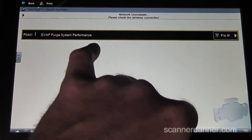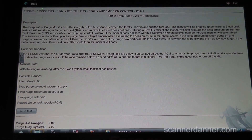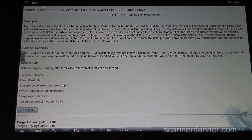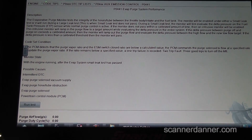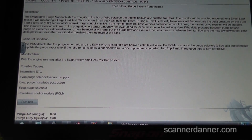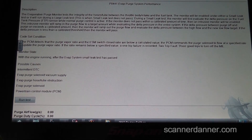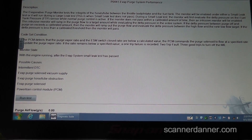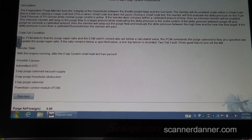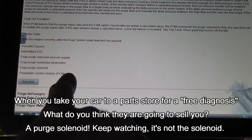I'm not connected to the internet so let me read this description — you won't get this from a generic scan tool. The purge monitor tests the integrity of the hose tube between the throttle body intake and the fuel tank. Code set conditions: the PCM detects the purge vapor ratio on the ESM switch is closed or below a calculated value. The PCM commands the purge solenoid to flow at a specified rate to update the purge vapor ratio. If the ratio remains below a specified value, a trip failure is recorded. Possible causes: EVAP purge solenoid vacuum supply, EVAP purge hose obstruction, EVAP purge solenoid.